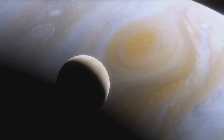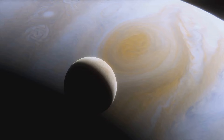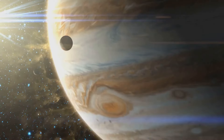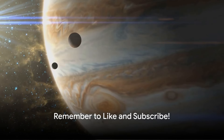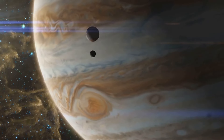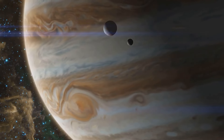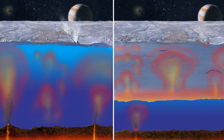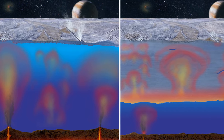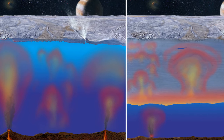Europa orbits Jupiter at an average distance of 671,000 kilometers and completes its orbit in a swift 3.5 Earth days. With an axial tilt of just 0.1 degrees, Europa experiences minimal seasonal changes. But Europa isn't just a cold, icy sphere in the vast darkness of space. Its average surface temperature may plummet to a chilling minus 160 degrees Celsius, yet beneath its icy shell, there could be a vast ocean warmed by Jupiter's tidal forces.